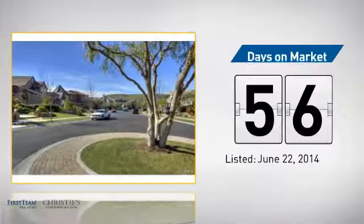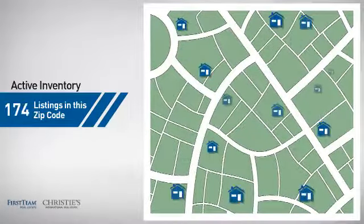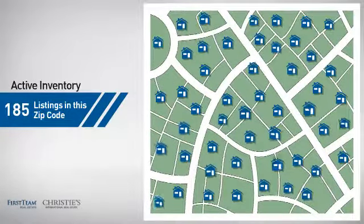It's been on the market since June. Wondering how it stacks up against the competition? There are now just over 180 homes on the market within this zip code.